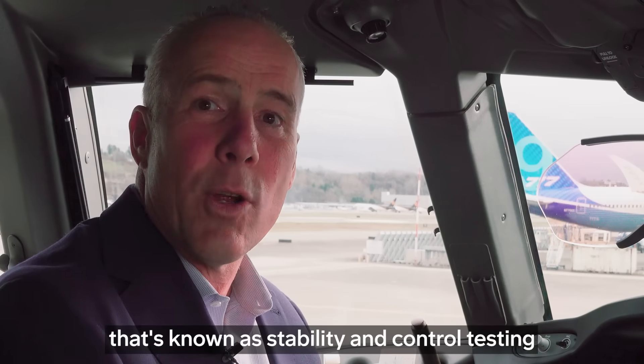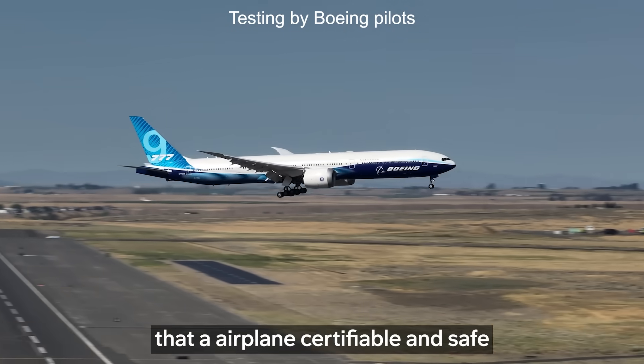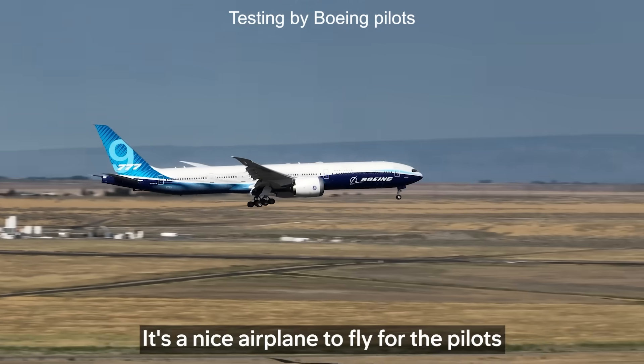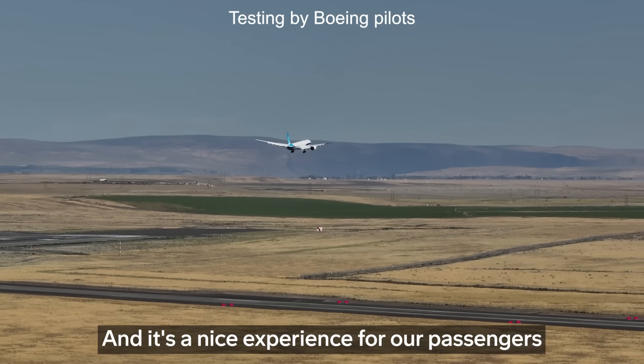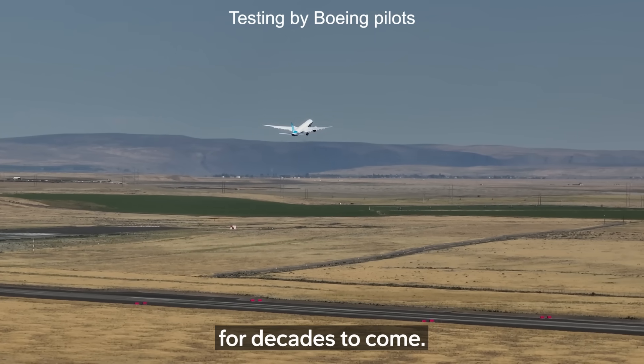Handling qualities in flight tests — that's known as stability and control testing. From that we'll show that the airplane is certifiable and safe, and that the handling qualities of the airplane are elegant. It's a nice airplane to fly for the customer pilots, and it's a nice experience for our passengers who are going to be flying around this for decades to come.